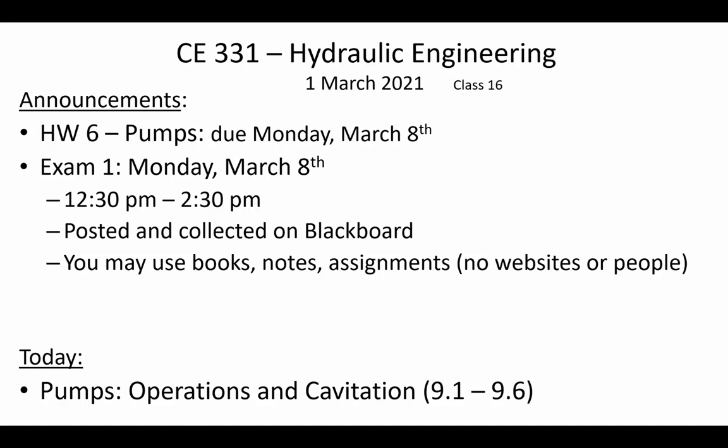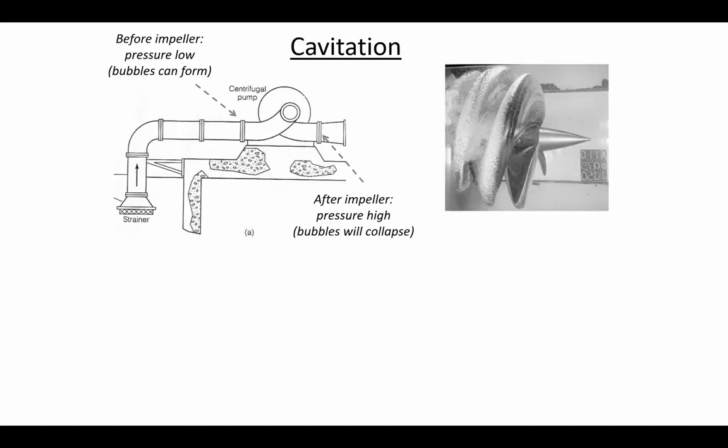If you have any questions as you're preparing for the exam, feel free to reach out by email or Teams. Today we're going to continue our discussion of pumps, which was introduced in the recorded class meeting from Friday. We'll continue talking about that today.